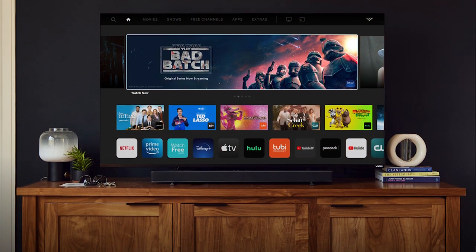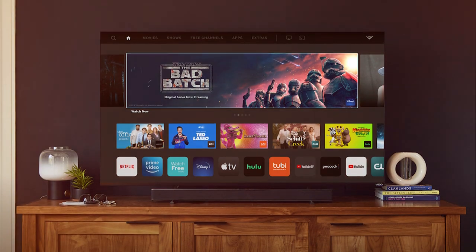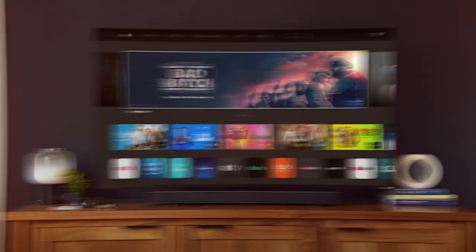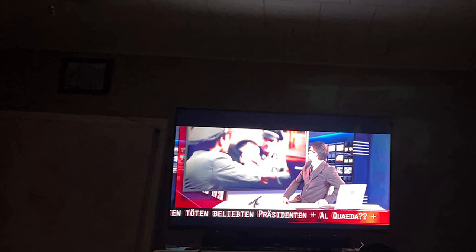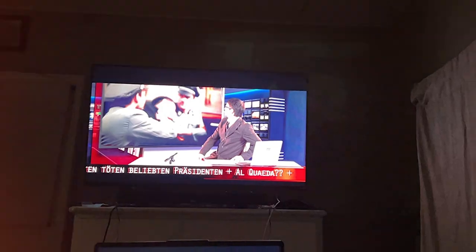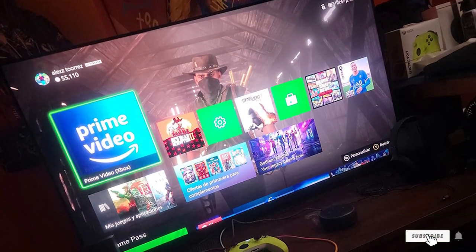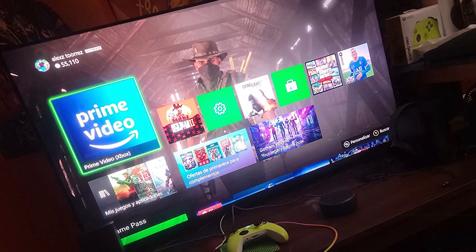In terms of durability, Vizio TVs are known for their solid build and reliability, and the M7 Series Quantum is no exception. The TV features 4K resolution and supports Dolby Vision HDR, HDR10+, and HLG, ensuring top-notch picture quality. Its full-array backlighting provides superior light uniformity, enhancing the overall viewing experience, especially in dimly lit environments.